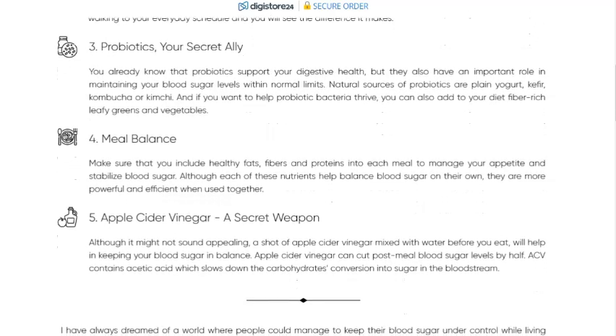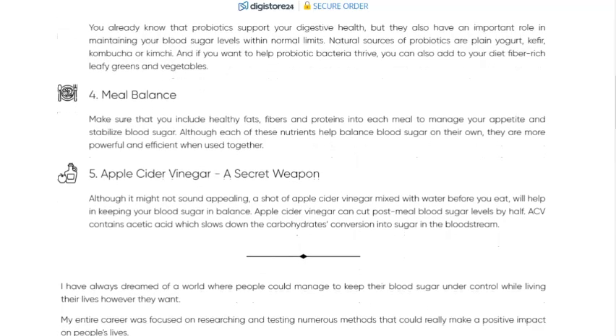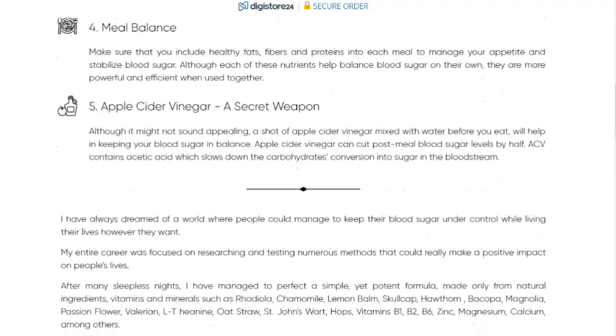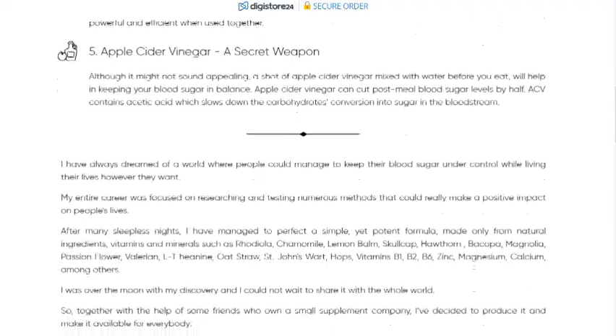Now let's talk about the benefits. Glucoshield Pro offers several health benefits. Blood sugar control is the main function of Glucoshield Pro — to help stabilize blood glucose levels. This is crucial to prevent spikes and drops that can be harmful to health.